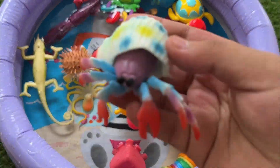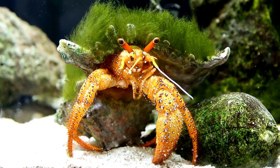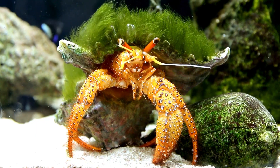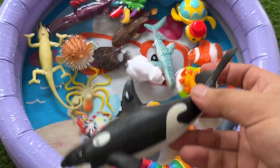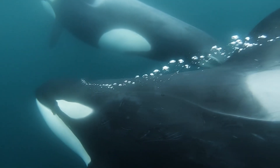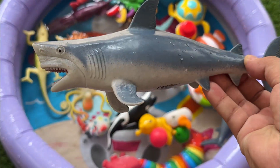Hermit crabs are crustaceans, but they're not true crabs. True crabs have hard, uniform shells, while hermit crabs rely on borrowed protection. Orcas are cosmopolitan, found in all the world's oceans from Arctic to Antarctic waters and tropical seas, with a top speed of around 25 miles per hour.